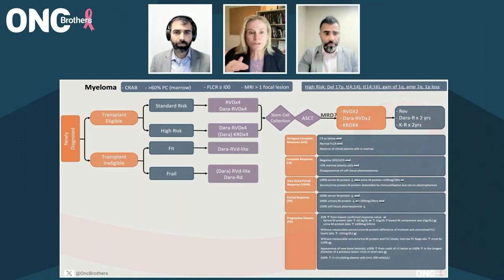Fantastic. I think it's important to remember that, gosh, it's a decade ago, but the diagnostic criteria for multiple myeloma changed.